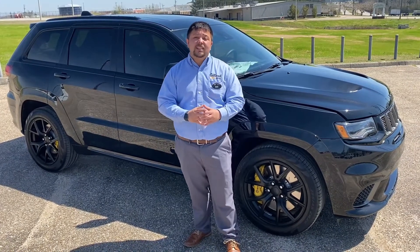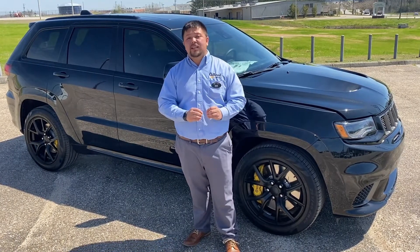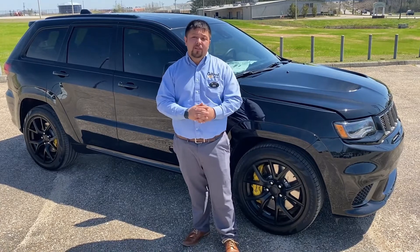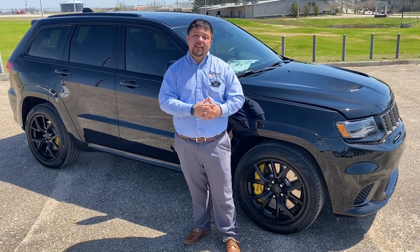What this is, is actually a 6.2 liter V8 motor with a supercharger, so it gives it some monstrous power on the road. We're going to go ahead and walk around and I'll show you a couple of specs and some of the things under the hood.